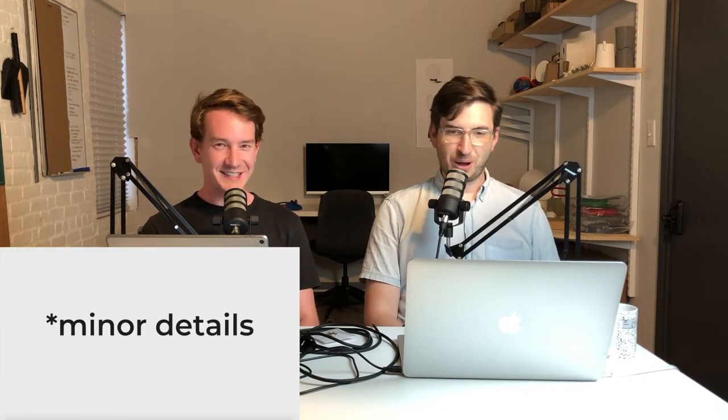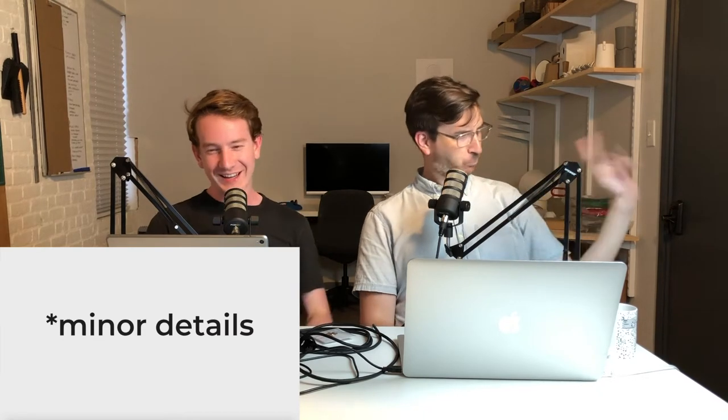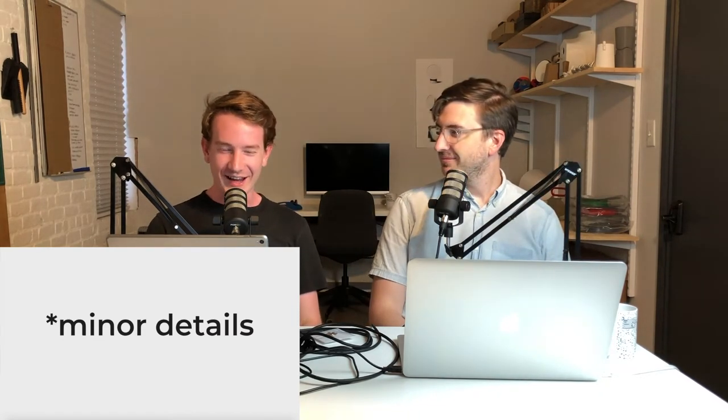Hey, welcome to Minor Details. I'm Nick and I'm James, and we are two industrial designers in the big city, sweating the small stuff. It's not terribly hot today.